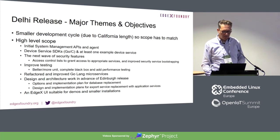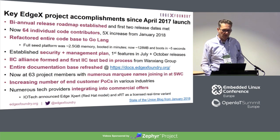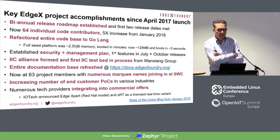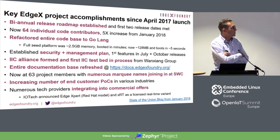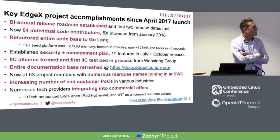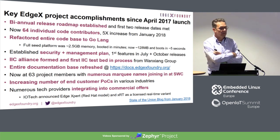Here are some of the highlights of the Delhi release. Since 2017, we've been able to bi-annually release a roadmap and get the first two release dates met. We got 64 individual code contributors. We've refactored the whole code base to Golang. There's specifically good documentation on the whole project — everything's really well documented. I'm seeing in my daily work a huge amount of customers actually getting involved in EdgeX Foundry and starting proof of concept work.